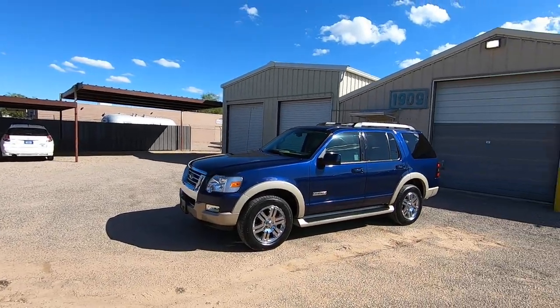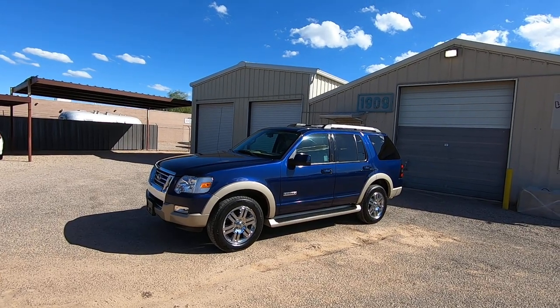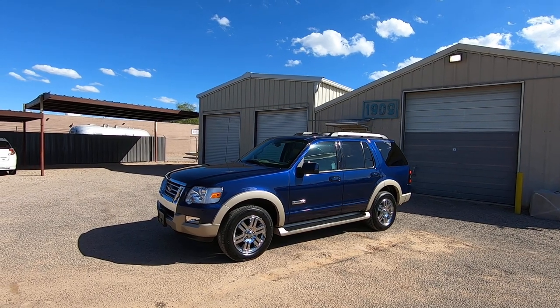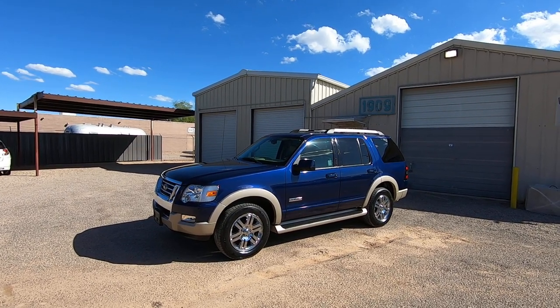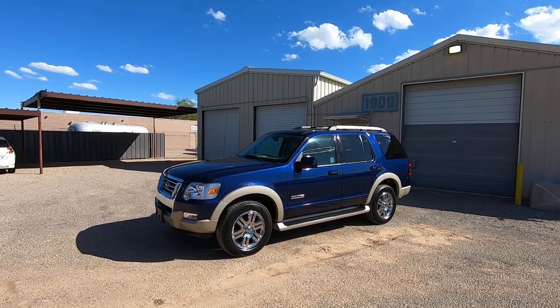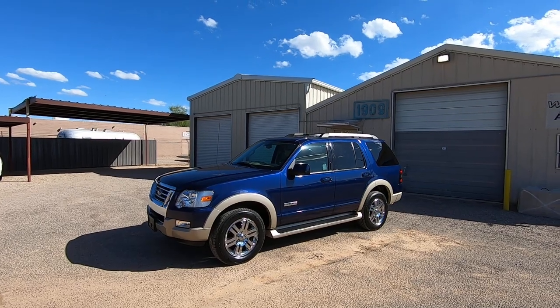I waited until the last second waiting for a part to show up. The third seat — which is a power third seat — was supposed to show up by noon today, and it didn't. The original seat, the electronics in it, weren't working correctly. One side wouldn't go down, the other side wouldn't go down. So we're going to do this video — it doesn't have it.